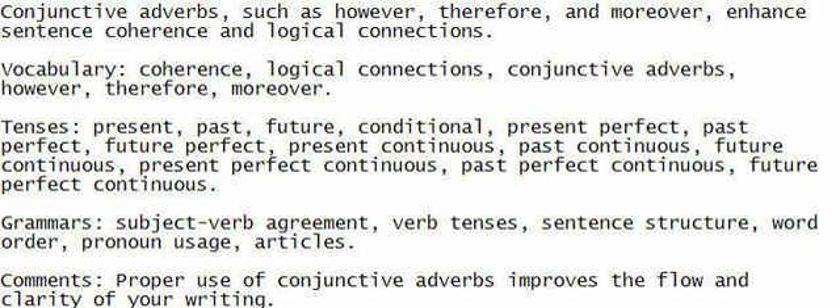Vocabulary: Coherence, logical connections, conjunctive adverbs, however, therefore, moreover.